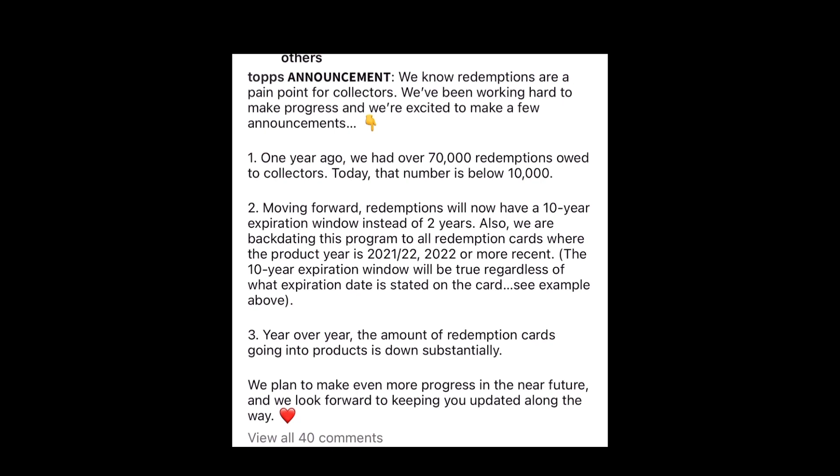They plan to make even more progress in the near future and look forward to keeping collectors updated along the way. I'm assuming this goes into place starting today — from what they wrote, it pretty much seems like today is when it starts. So this is good news for baseball card collectors, basketball, football, everybody.